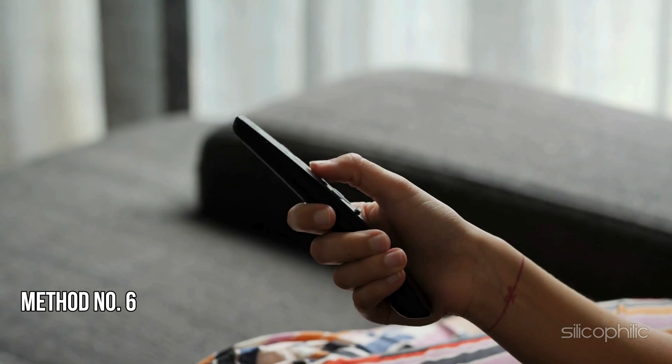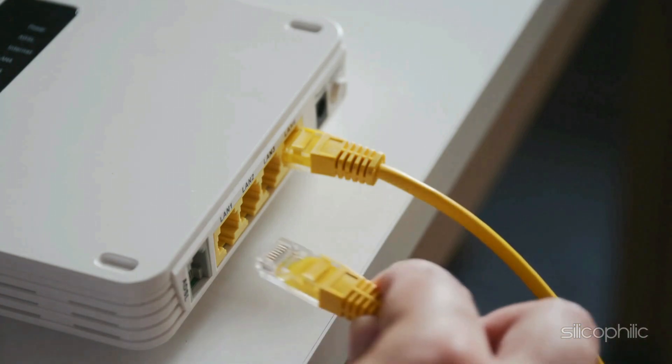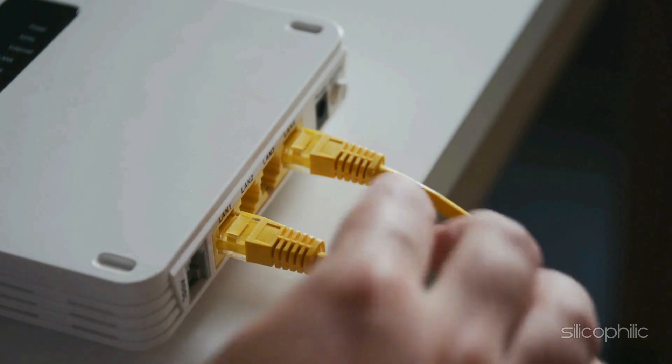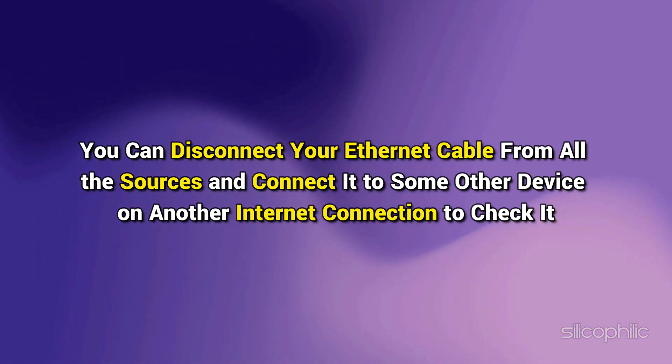Method 6: Switch to a Different Connection. You can also shift to a different network and see if that works for you. If you have access to a different WiFi connection, switch to that. You can also shift to an Ethernet connection for a more stable connection. Make sure the Ethernet cable is properly connected with no loose connection, and test it by connecting to another device.